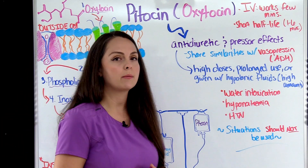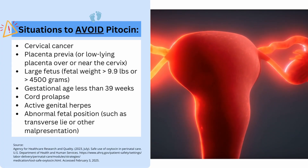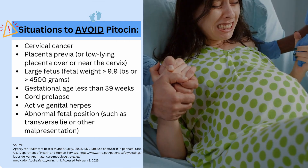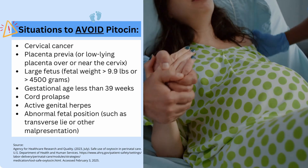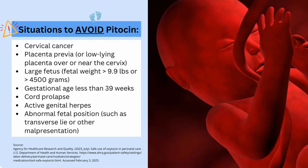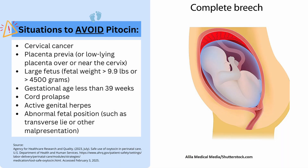What are situations where Pitocin should not be used? Contraindications include: cervical cancer, placenta previa — where there is a low-lying placenta over or near the cervix — a large fetus greater than 9.9 pounds or 4,500 grams, gestational age less than 39 weeks, cord prolapse, active genital herpes infection, or abnormal fetal position such as transverse lie or another malpresentation.